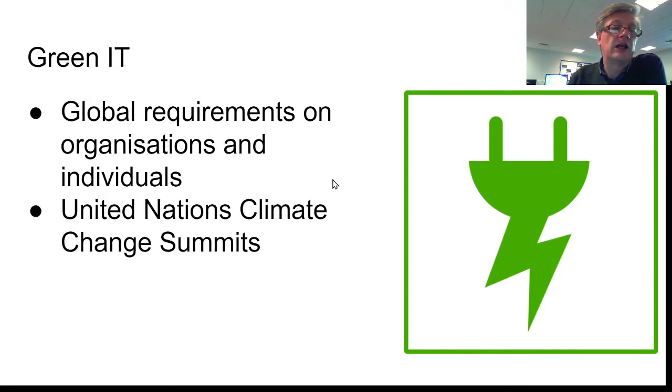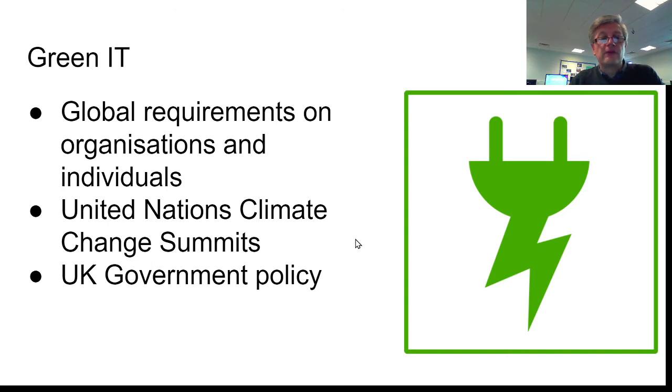There are several climate change summits that have happened over the years. The last one was in 2019, and this is where countries get together, meet, and agree on ways forward to become more environmentally friendly, and to think about transport, use of IT, and the environment in general — what can these countries do to make things better and to stop damaging the environment. The UK government has its own policy which links in with the United Nations. Quite often, these policies are written off the back of these change summits, or contribute to these change summits.